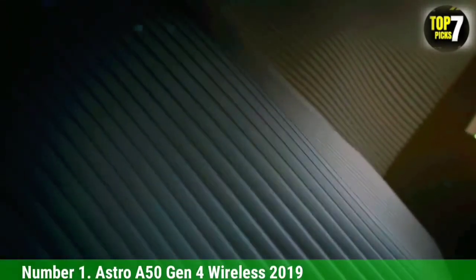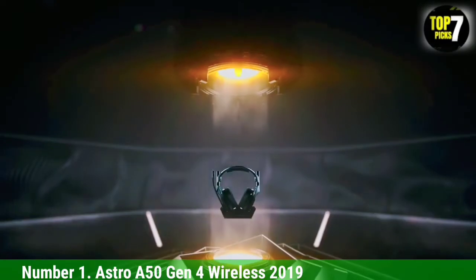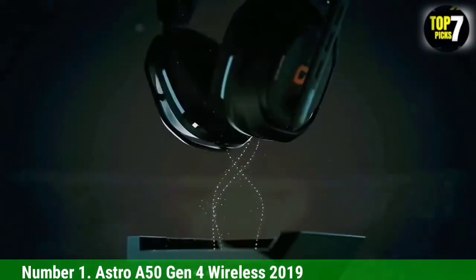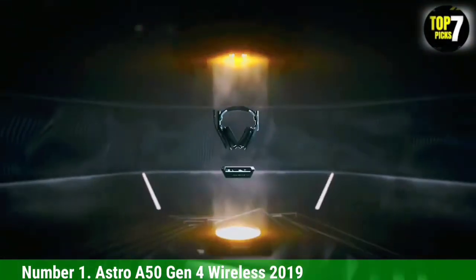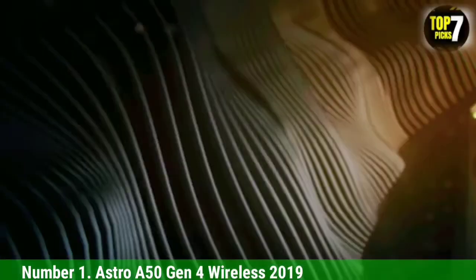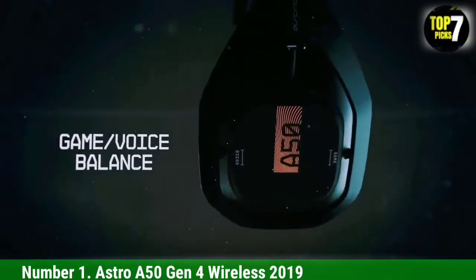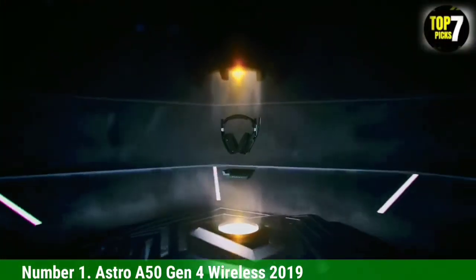Number 1: Astro A50 Gen 4 Wireless 2019. The best headphones for gaming we've tested are the Astro A50 Gen 4 Wireless 2019. These headphones offer a very comfortable fit for long gaming sessions and have a sturdy, durable build. Using their wireless transmitter, they provide a very low-latency connection, so you shouldn't have audio syncing issues when you're gaming. Their boom mic delivers an impressive overall performance, so your voice sounds full-bodied and clear even if you're playing with some noise in the background.